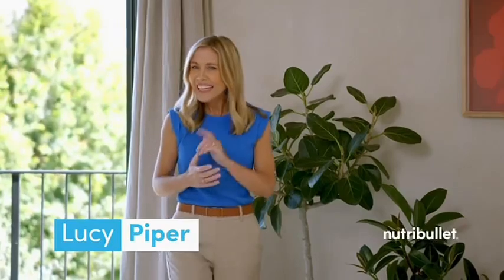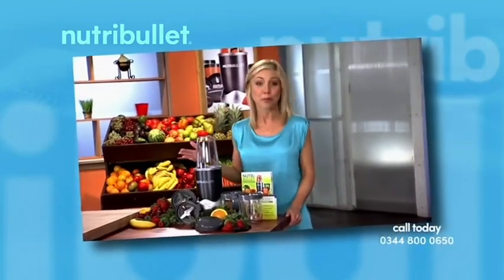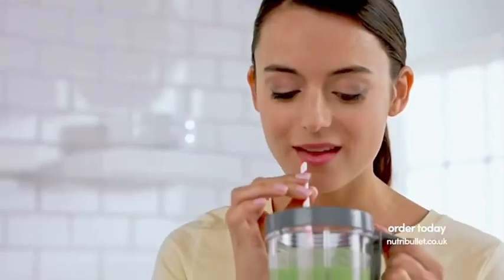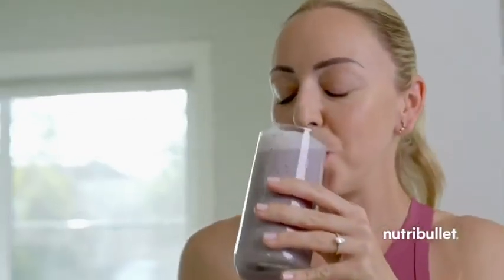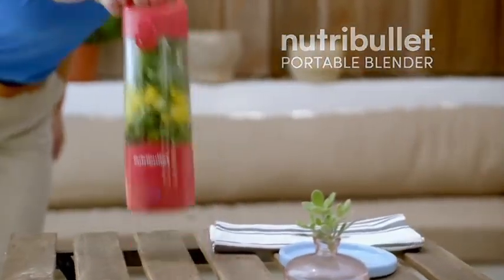Hi, I'm Lucy. A little over 10 years ago, I experienced the joys of Nutribullet for the first time and then helped introduce it to viewers like you. Since then, Nutribullet has become way more than just a blender — it's become part of people's daily lives. Nutribullet really has inspired so many to lead healthier lives. Now, Nutribullet has taken convenience and coolness to the next level with the Nutribullet Portable Blender.